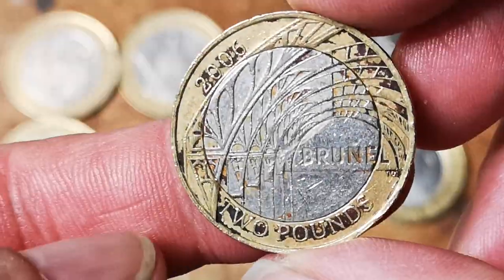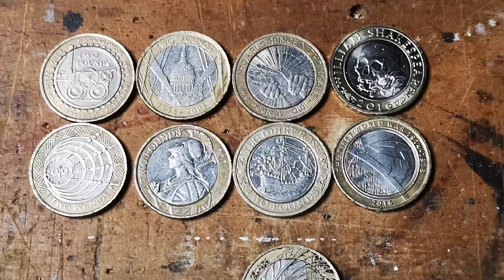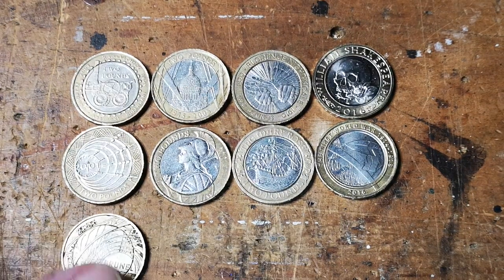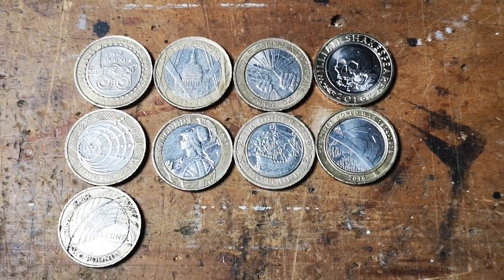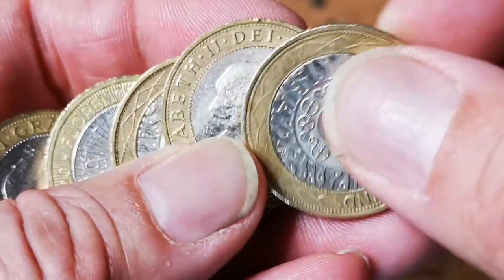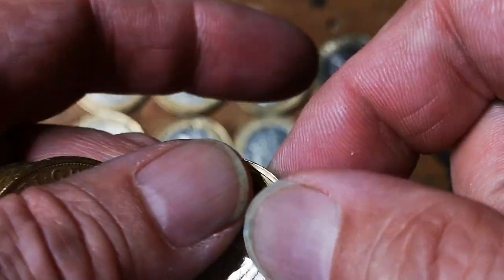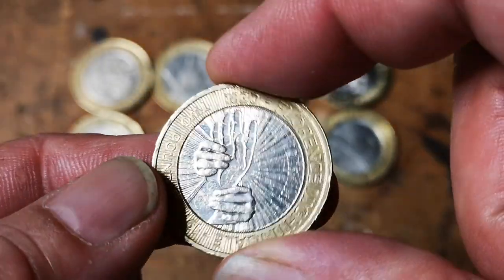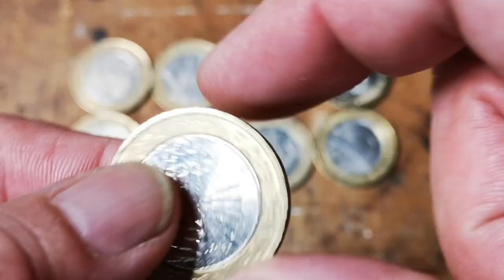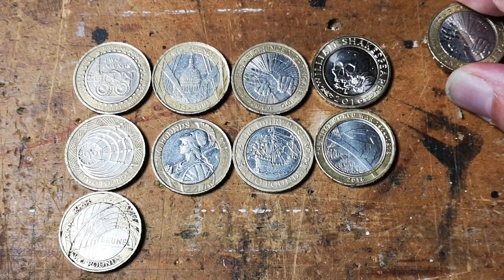There's a Brunel's Arches, but pretty bad condition. Very common, so we might find another one. And there's another Florence Nightingale — there's two of those now.